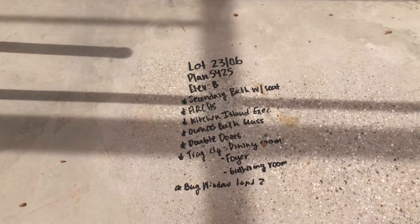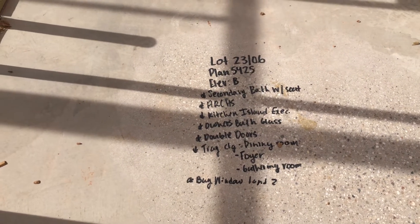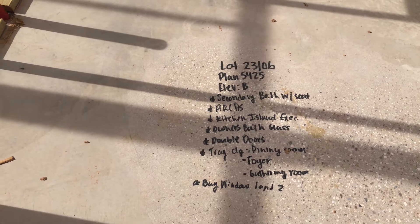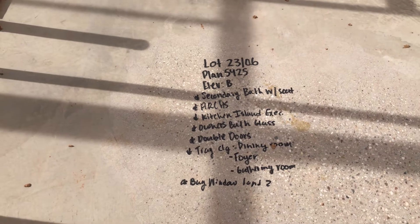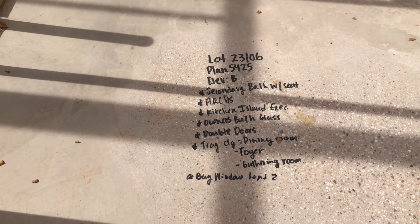Some of the structural options here: secondary bath, shower with seat, arches, kitchen island executive, holy bath glass, low-threshold shower, double doors of the den, tray ceiling in the dining room foyer, gathering room, and bay window.